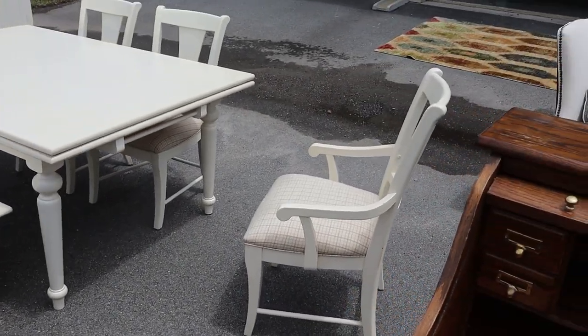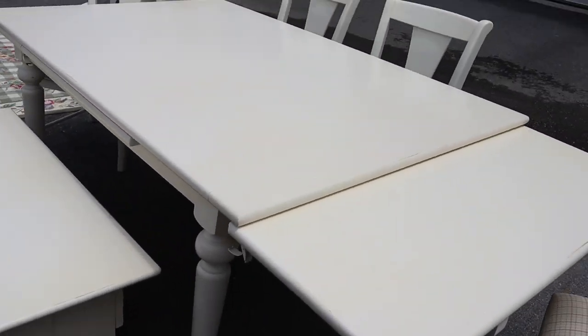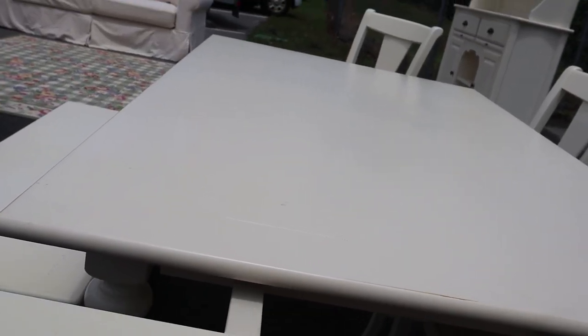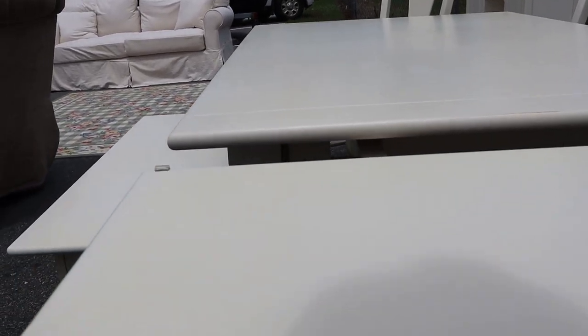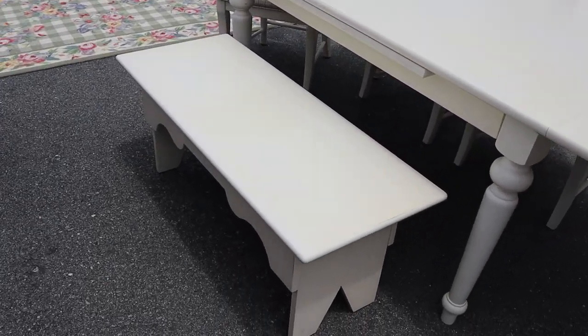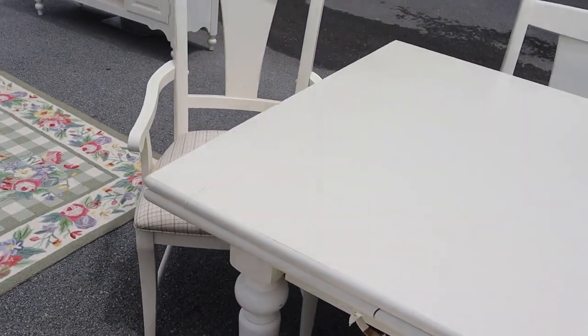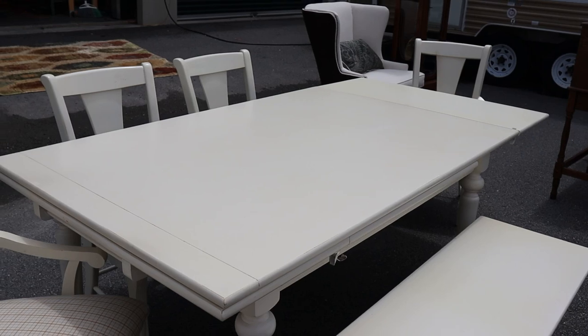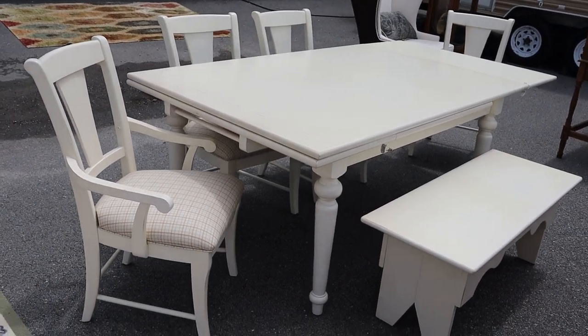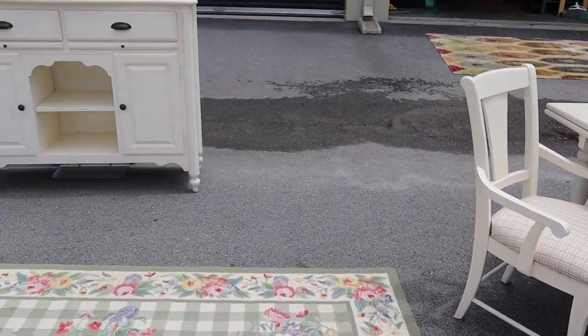The dining set has a bench, two side chairs, two armchairs, and leaves on either side that tuck in and pull out and up into place. It's a pretty good size table even without the leaves, but when the leaves are out it's really big — and it's nice because they tuck away underneath, so you don't have to figure out where to store them.